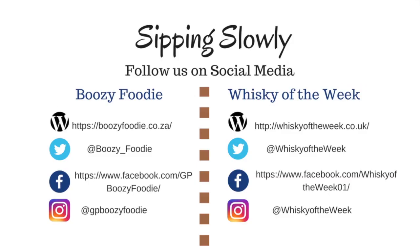That is all that we have for you this week on Sipping Slowly. I hope you enjoyed this episode. You can follow us on Twitter, Instagram, and Facebook to see what else we get up to. Subscribe below to get an update on our next episode. I'm Jeanette from Whiskey of the Week, and I'm Rulia from Boozy Foodie. Join us again next time.